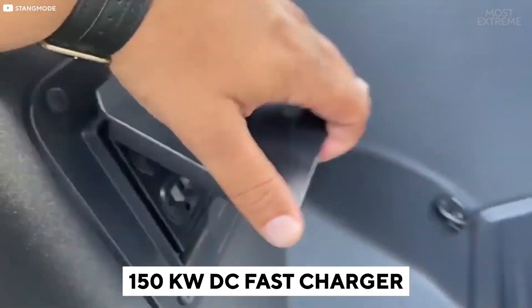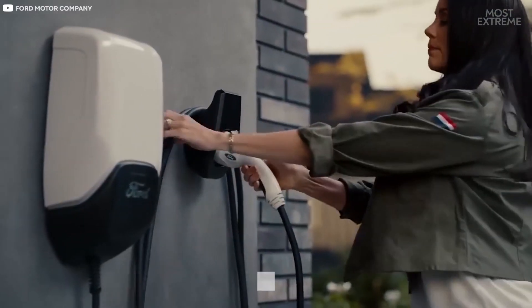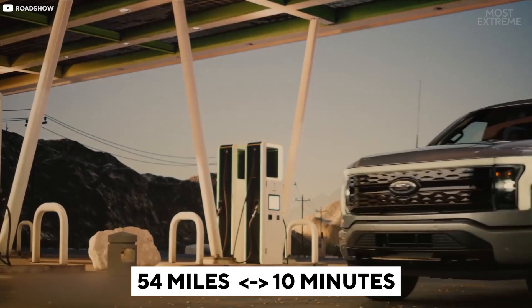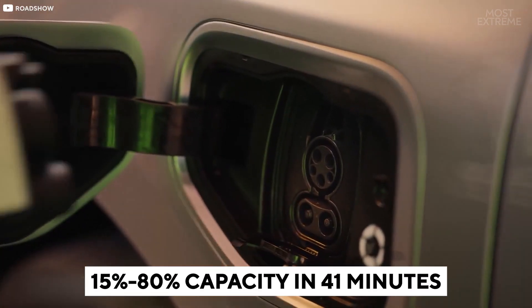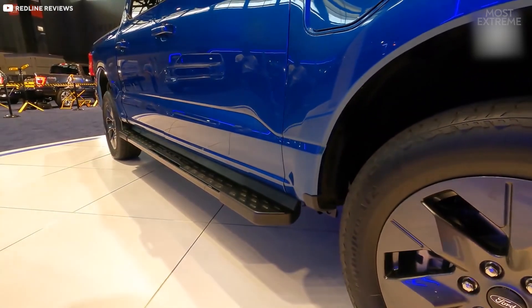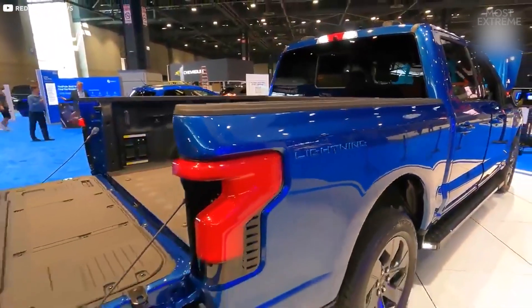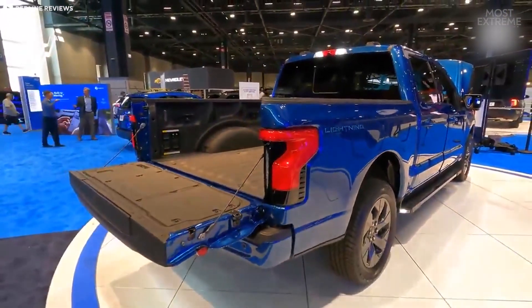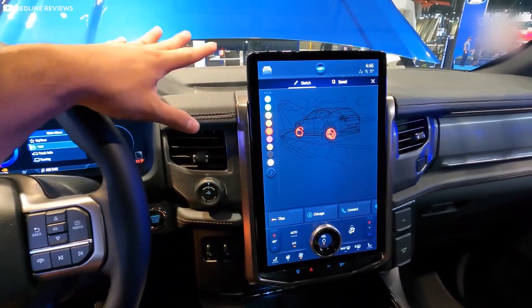When plugged into a 150-kilowatt DC fast charger, the Lightning can be recharged 54 miles worth of power every 10 minutes, or from 15% to 80% capacity in 41 minutes. This is still far longer than it would take to refuel with fossil fuel, but if managed correctly — such as doing it during lunch breaks — it shouldn't be too much of a hindrance for anyone but the heaviest of users.